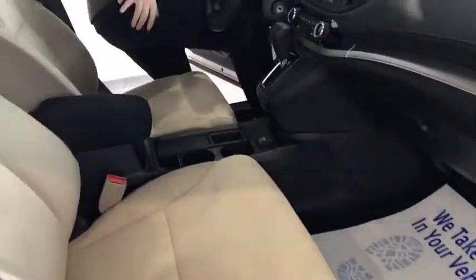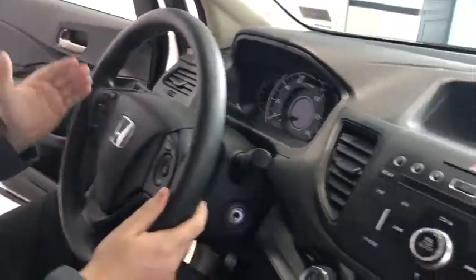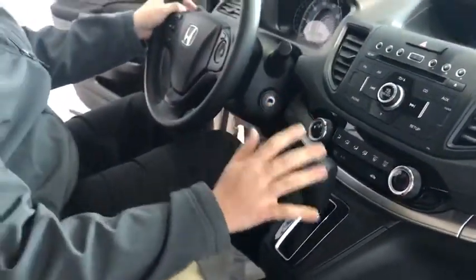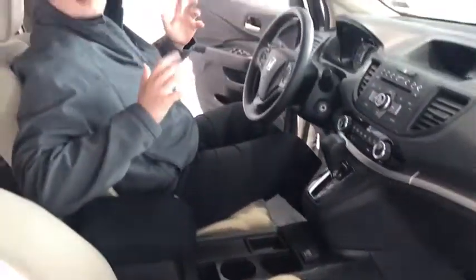Up at the front here, we have your little LED heads-up display as well as some cruise control settings on the side with some audio control settings over here. All this nice heating, AM/FM radio, loads of storage, and there are so many other great things about this vehicle, but you've got to see it in person.